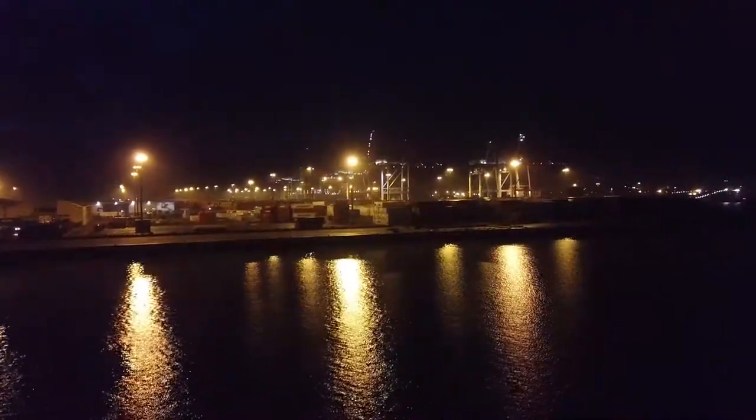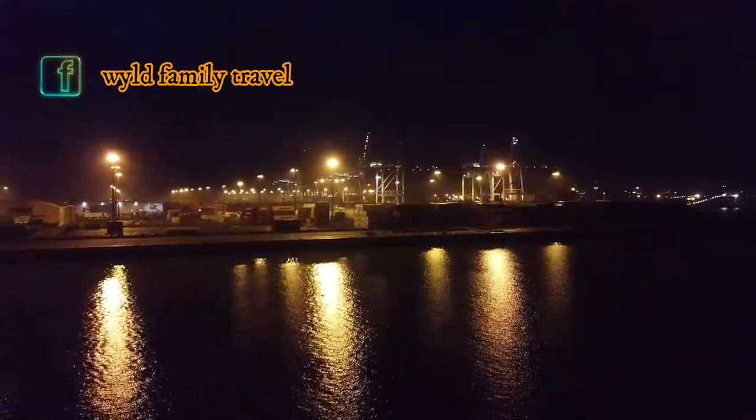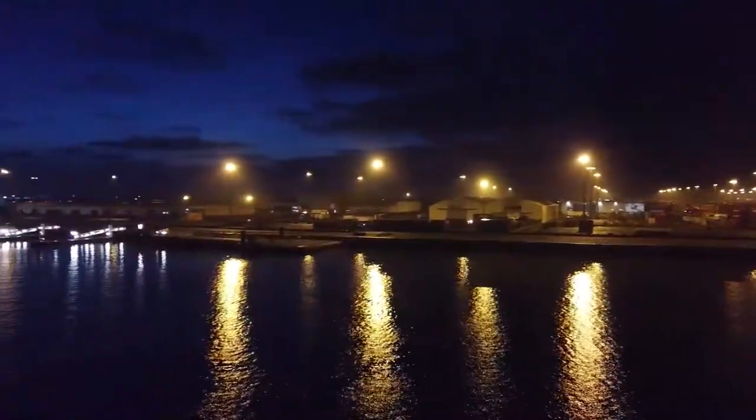This is our last sight of France as we're heading back to England to Dover. This is what you see as you pull out of the port of Dunkirk.